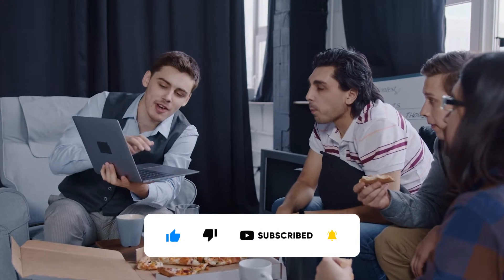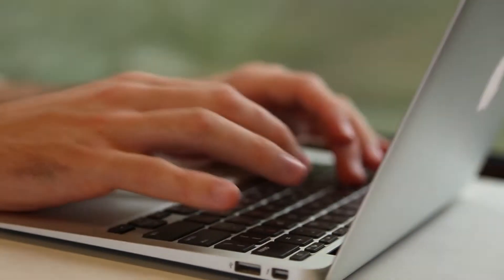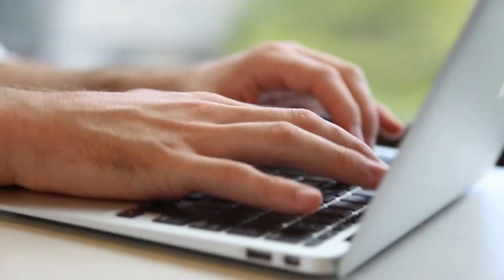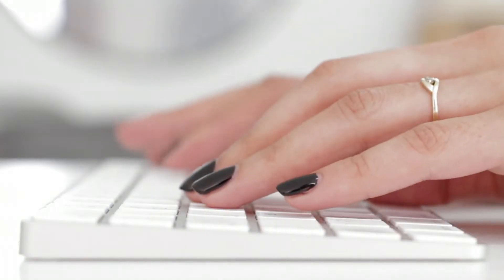In today's video I'm gonna show you how you can earn $5 every 60 seconds for typing words. This is definitely one of the most beginner friendly and easiest ways to start earning your first dollars on the internet. This method is completely free, you don't have to pay anything in advance, and it can be done on your smartphone or computer from anywhere in the world.